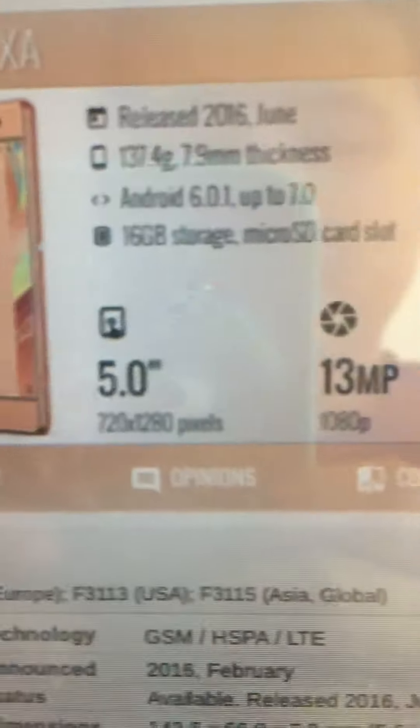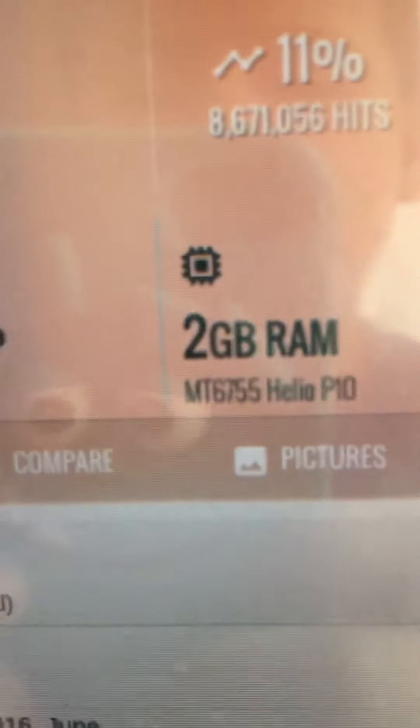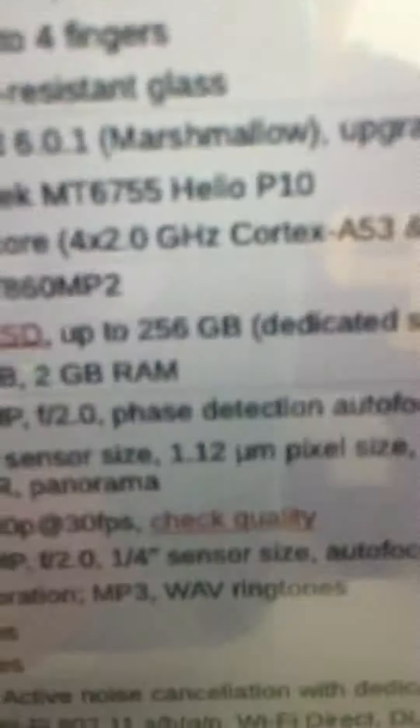Hey guys, so today I'll make a video here on the Sony Xperia XA. It's a 5-inch display, 13-megapixel camera, 2GB of RAM, MediaTek MT6755 Helio P10 processor, and a 2300mAh battery.